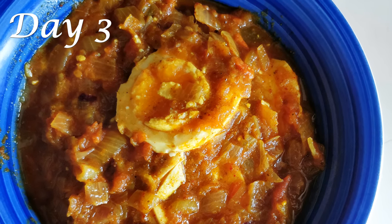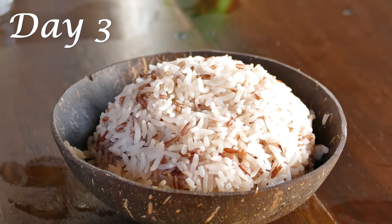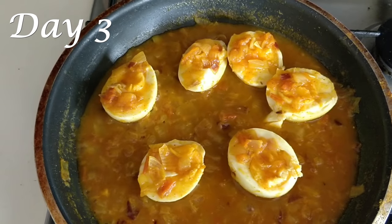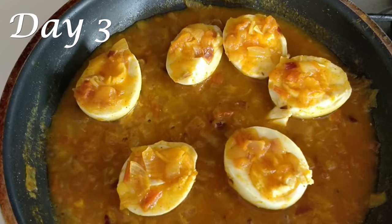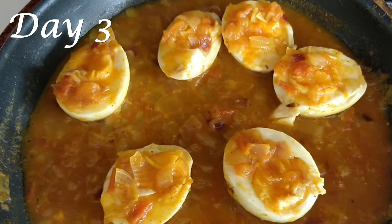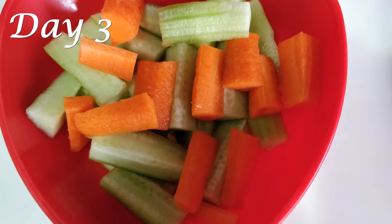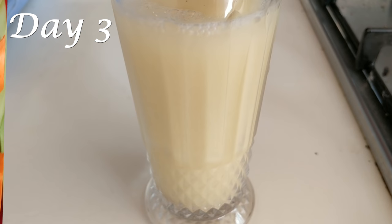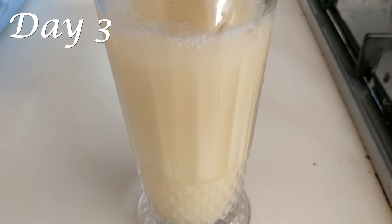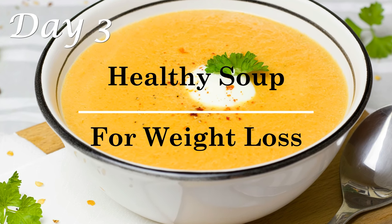For lunch on Day 3, have egg curry or any other egg preparation along with one chapati or one cup of brown rice. My egg curry recipe is very simple, made using only one tablespoon of oil — let me know if you'd like me to share it. Along with your egg curry and chapati or rice, have a bowl of cucumber and carrot salad. For your 4 p.m. hydration on Day 3, you can have a sattu drink.